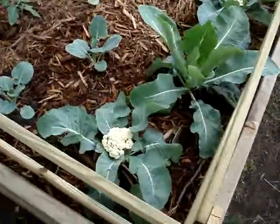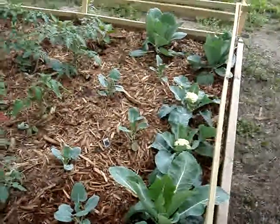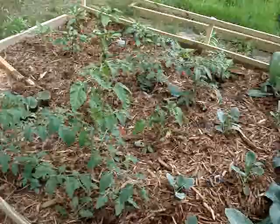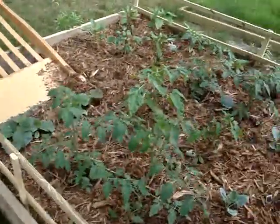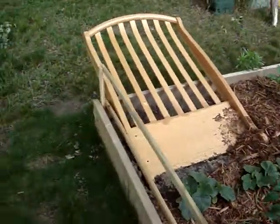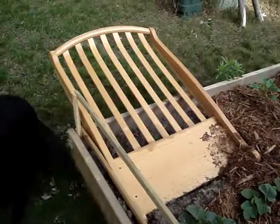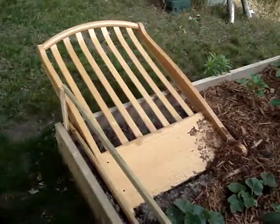The cauliflower are doing really good — look at them, they're huge. The cauliflower and cabbage and broccoli, and tomatoes, and cucumbers, and peppers, and all that good stuff. That's my cucumber bed. We're going to raise it up just a little bit so that it'll grow up.